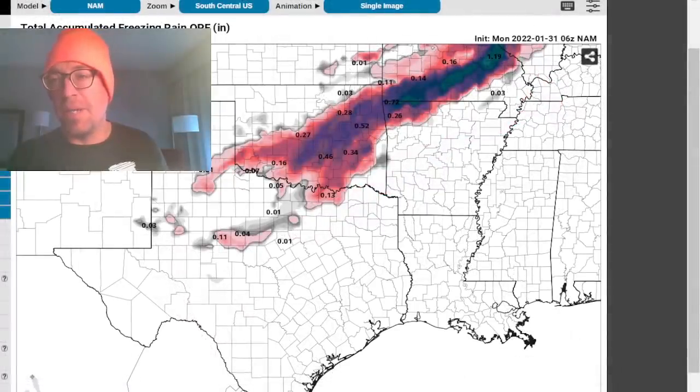I probably should be chasing this event, but I'm up here in Boston and I've got to get back to Gizmo. I would like to target the icing event, maybe southwestern Missouri. This is the 6Z NAM model — still waiting on the 12Z models, but I have to catch a flight a little bit later this morning.